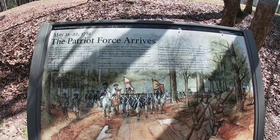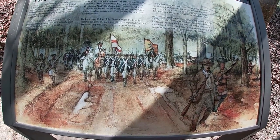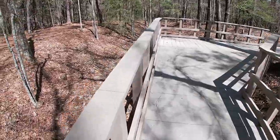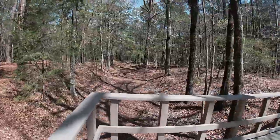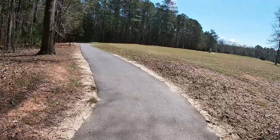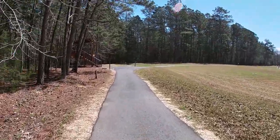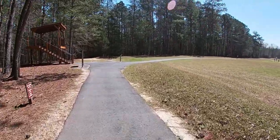On May 21st and 22nd, 1781, the Patriot force arrived — you see them coming down the same road where we're at right now. We're actually still walking on the road. If you look down, you can see where the trench goes down, and the road continues in front of us. We're up above it on a little boardwalk. These troops, the Native Americans, the settlers — they'd be baffled by today's technology. What would take them days to walk, you can drive in a matter of minutes.